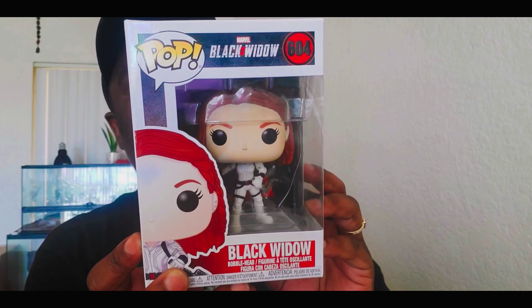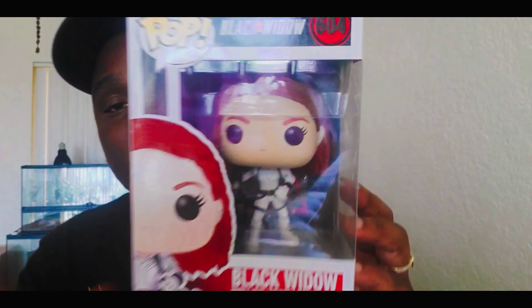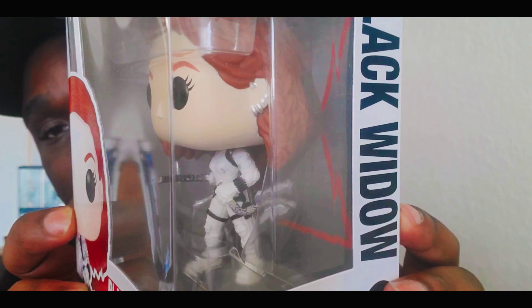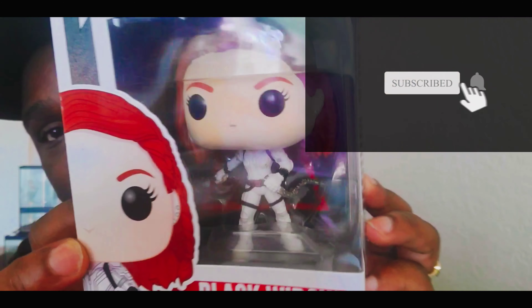This is Natasha Romanoff as Black Widow in one of her costumes, and she has her little gear with her as well. I can't wait to see what everything is when the movie actually comes out.